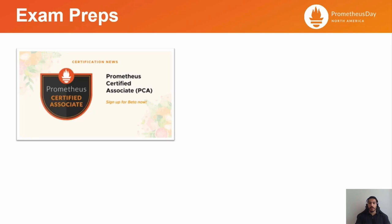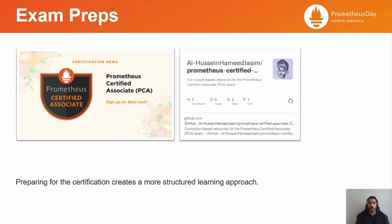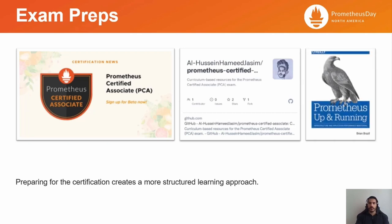Figuring out where to start could be daunting. Following a proper curriculum eliminates most of the trepidation that comes along with learning a new skill, as it helps to not miss any of the core concepts. As I prepared for the exam, I created a publicly accessible repository on GitHub, where I linked curated resources to each of the exam's topics, mainly from the official third-party documentation of Prometheus itself, in addition to some excerpts of the Prometheus Up and Running book by Brian Brazil.